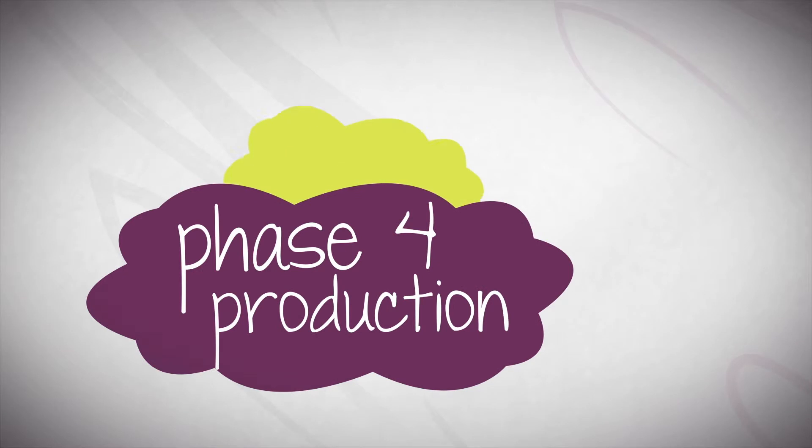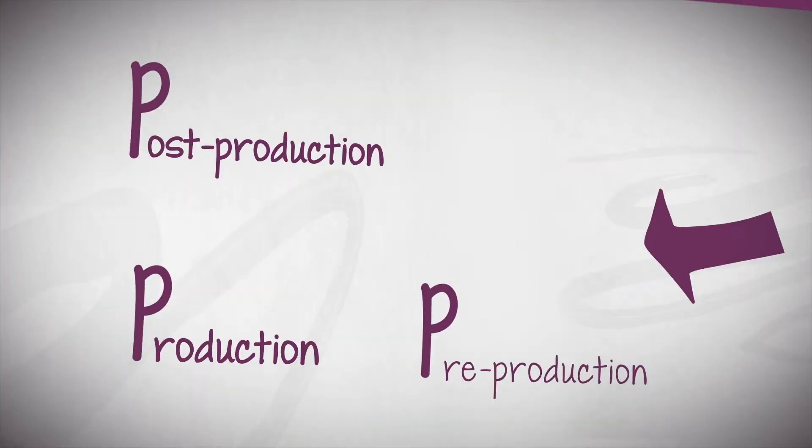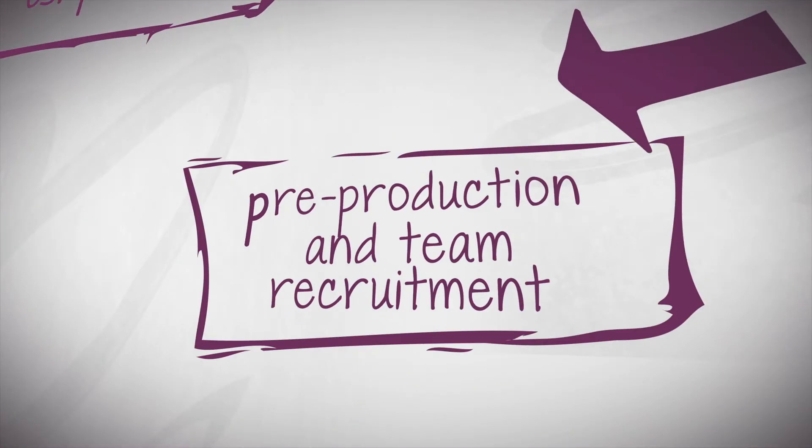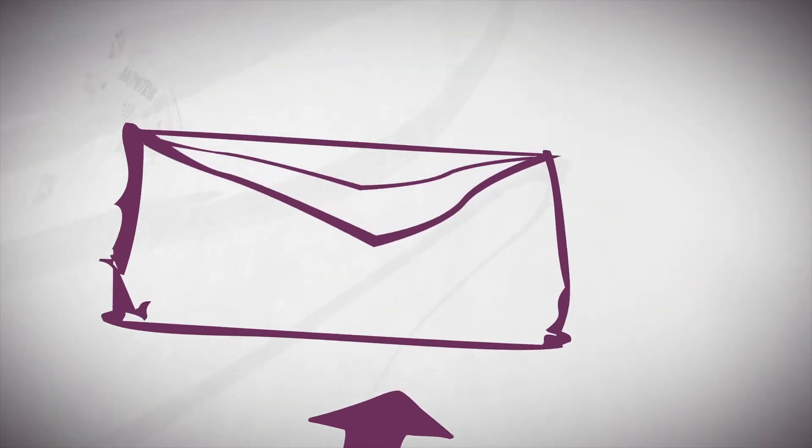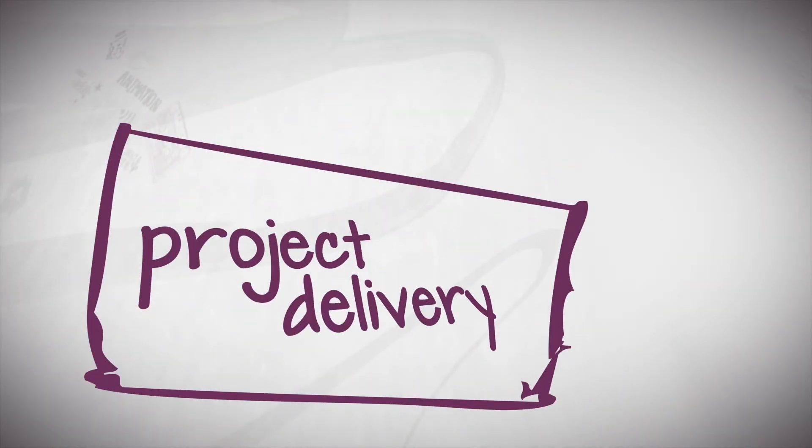Phase 4: Production. Now it's time to start production. We'll help find a great team to work with you across pre-production, production, post-production, and final delivery of your project. You will be supported every step of the way.